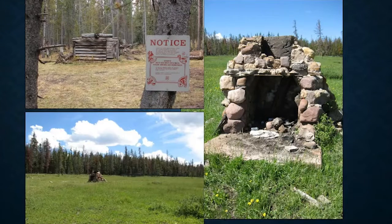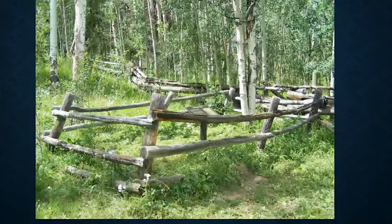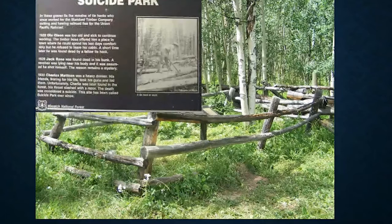Suicide Park, which is right on the Utah-Wyoming border, has a worm fence in the background marking the state line. This fence marks the graves of potentially three people — tie cutters who actually committed suicide. It's right off the main road. There are plaques giving some indication of the lives of the men there: Ole Olson, Jack Rose, and Charlie Mattson — all fairly strong Northern European names. They had all committed suicide, at least reportedly, which is why it became Suicide Park.